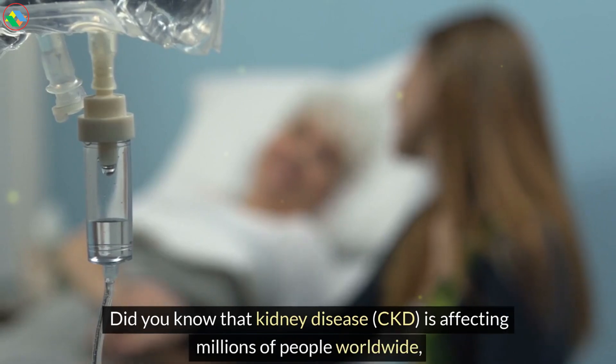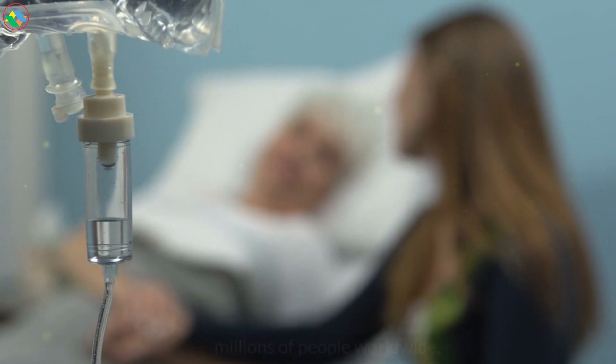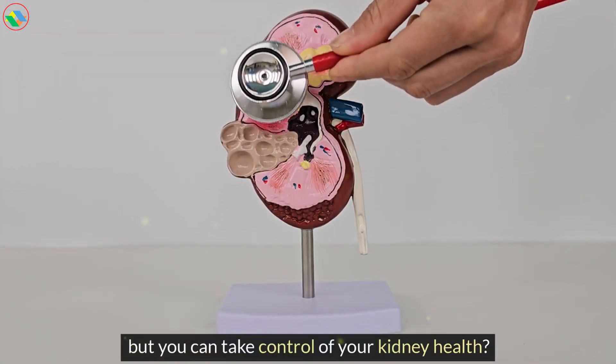Did you know that kidney disease, CKD, is affecting millions of people worldwide, but you can take control of your kidney health?